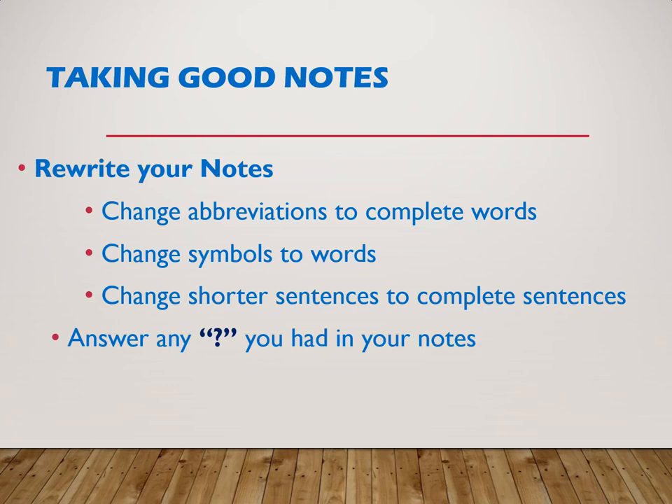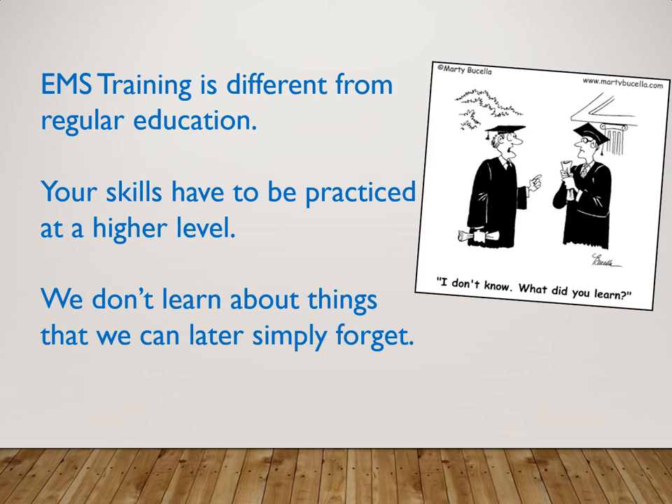Later on, go back and rewrite your notes with complete words, different colors, and neat lines — maybe Google pictures and add those to your notes. I'd suggest everyone get a three-ring binder. Be able to easily put in and take out notebook paper, and throw in handouts, quizzes, and all the medication information I'll give you. People who do this usually have at least one three-inch binder when they're done, and it'll be golden all the way through your National Registry — and even as a working paramedic.